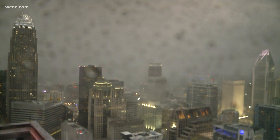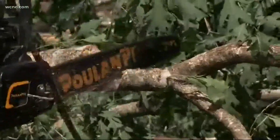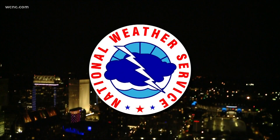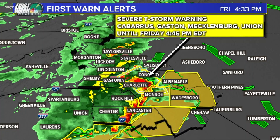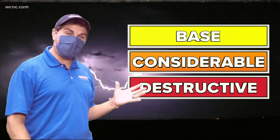Soon we'll be hearing and seeing a lot more of that, and some sadly will be seeing more of this again. Last year, the Greer Spartanburg NWS, which covers most of our area, reported 325 severe thunderstorm warnings. Those warnings are changing by the end of April, being broken down into three tiers called impact-based warnings.